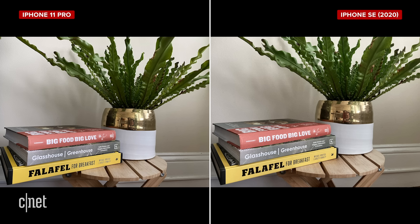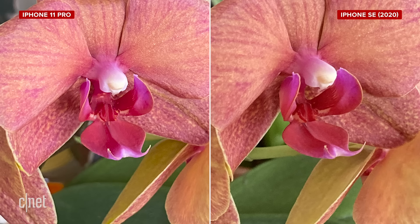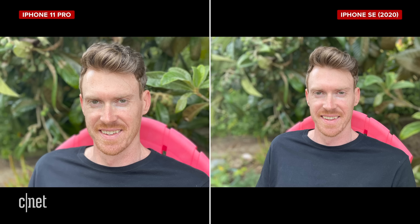Looking at the orchid shot zoomed to 100% crop, the 11 Pro looks more detailed and sharper than the SE. Both phones do portrait mode, but in a slightly different way. Thanks to multiple lenses, edge detection on the 11 Pro is a lot better — the transition between subject and background is smoother. The SE can only do portrait mode on people, not pets or objects like the 11 Pro can. I prefer the 11 Pro's portrait mode field of view; on the SE, the wider lens can make things look a little distorted.